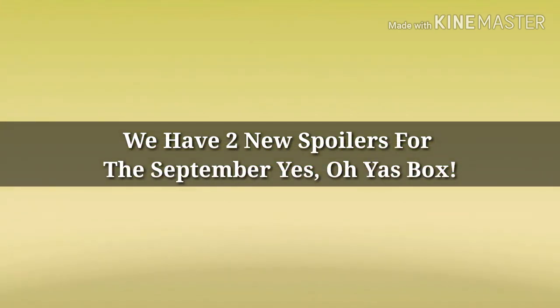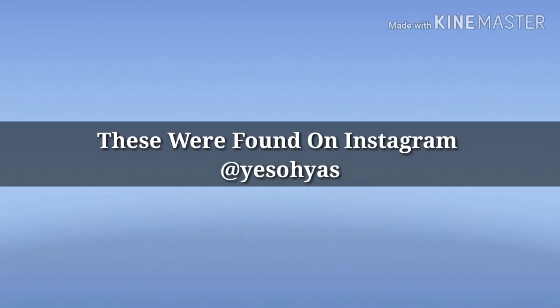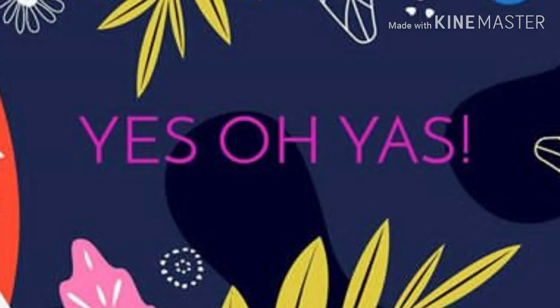Hey y'all, how's everybody doing? I hope everybody's well. We do have two new spoilers — not just one but two spoilers for the September Yes, Oh Yas box. First I'm going to show you what we already know about, and the Urban Decay product is one of those spoilers.